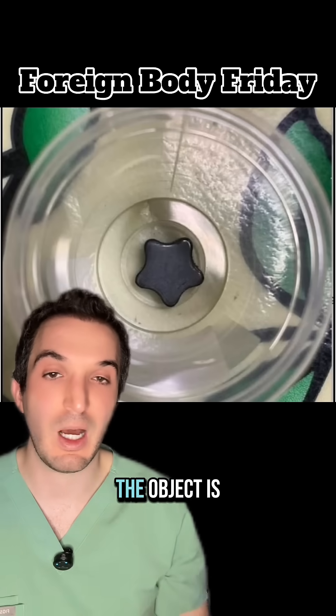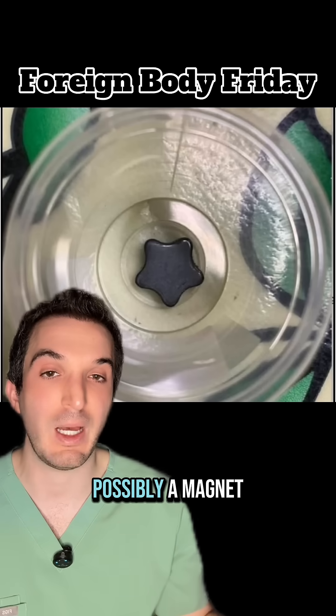Here it is after removal. I don't know what the object is, but it's star-shaped, possibly a magnet.